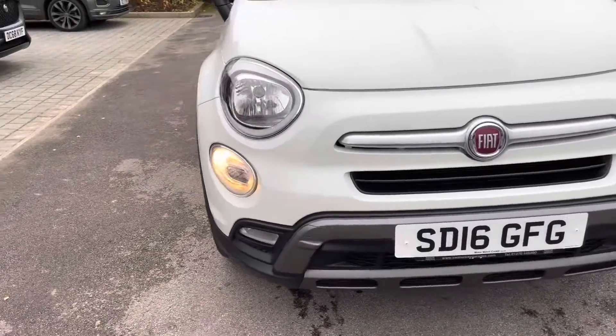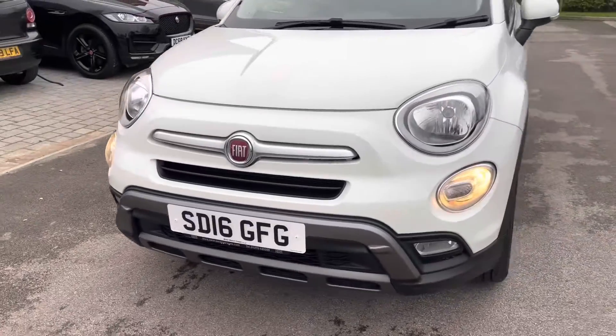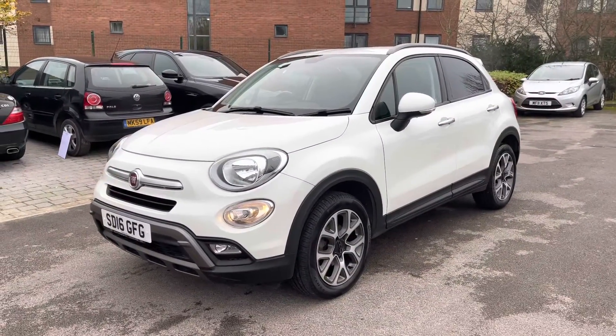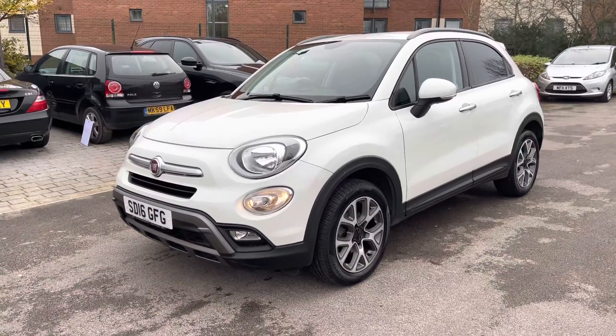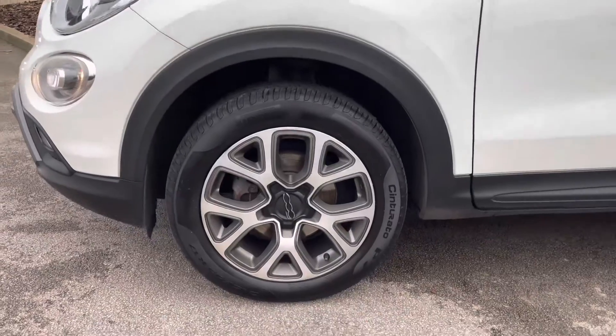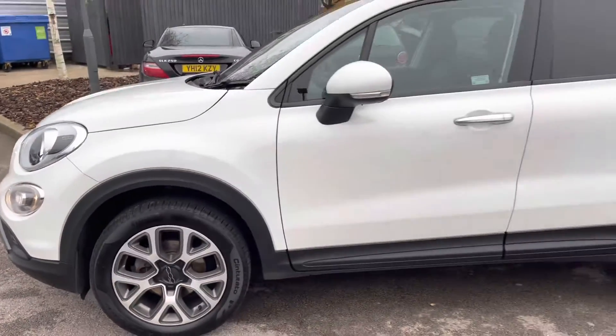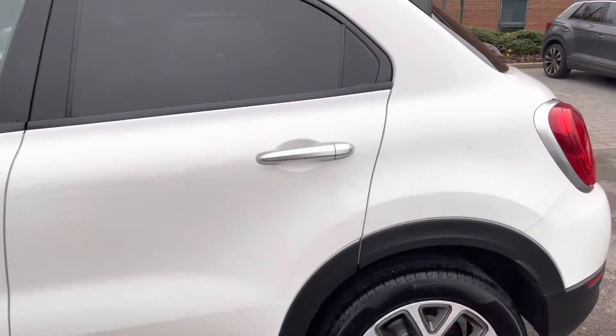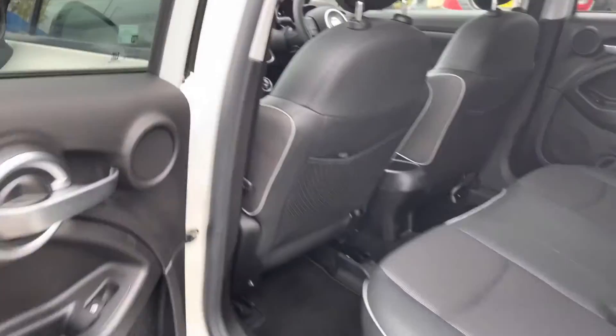Key equipment highlights include daytime running lights housed around the front fog lights. As a Motormatch vehicle, it benefits from a minimum 30-day, 1000-mile warranty, so you can buy with complete peace of mind. It also features stylish alloy wheels, which really stand out with the white paint, privacy glass, and contrasting chrome door handles that add to the premium effect.